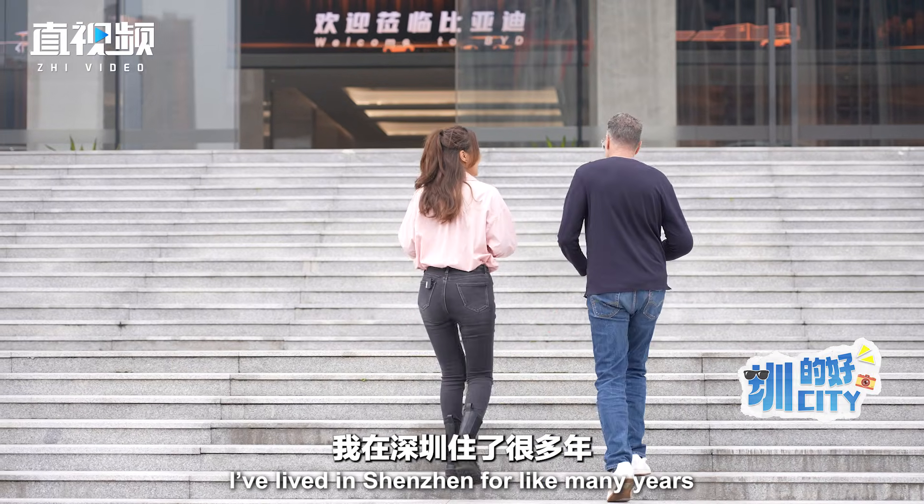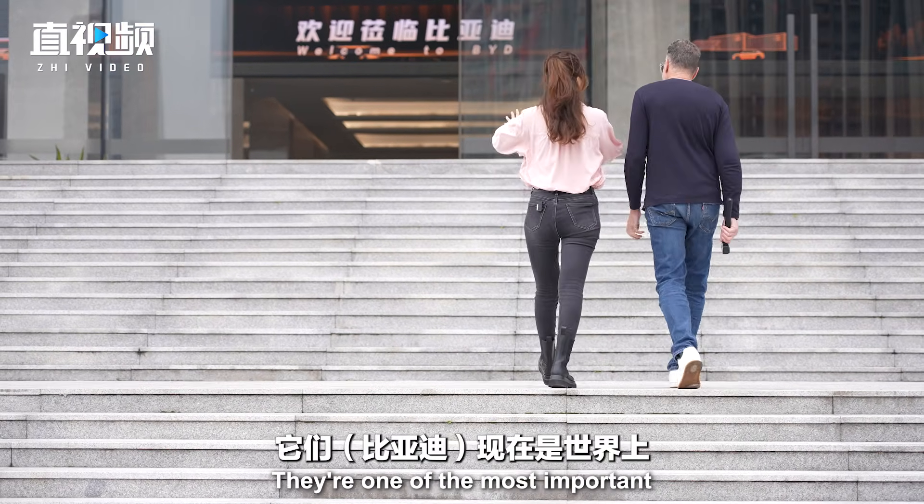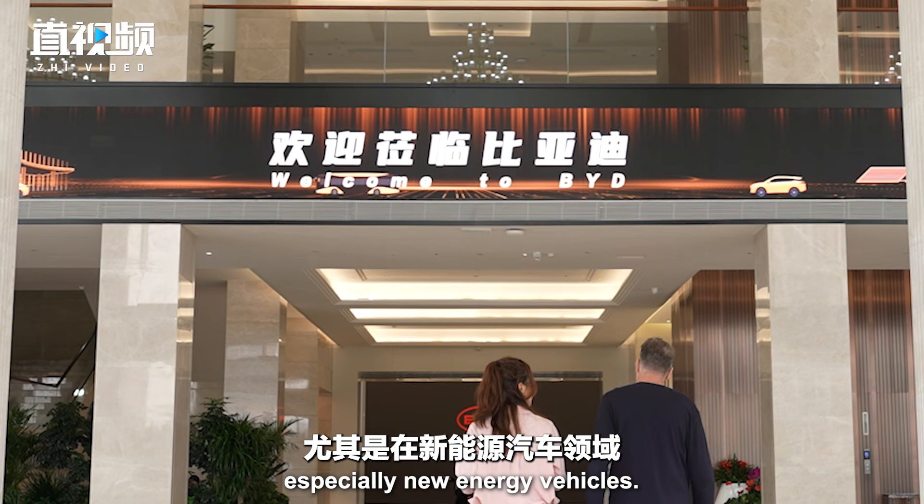I've lived in Shenzhen for many years and I've never been here, so it's really exciting. They're one of the most important car manufacturers in the world right now, especially for new energy vehicles.